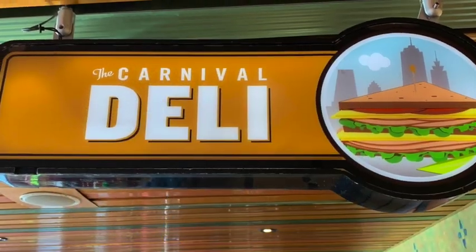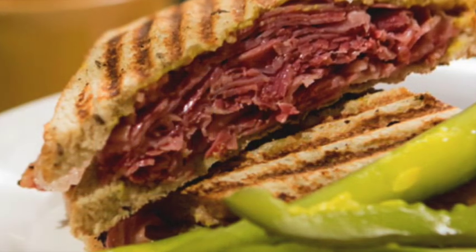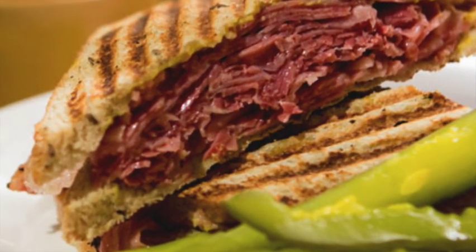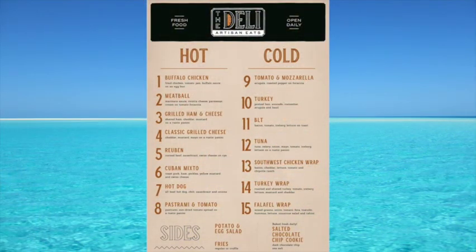Carnival Deli is another complimentary option with delicious sandwiches, wraps, and some delicious sides too. I recommend the Reuben. We'll put up the menu here so you can see what the options are at the Carnival Deli — a lot of great items.